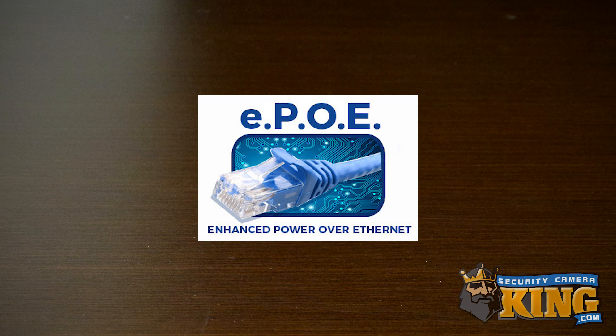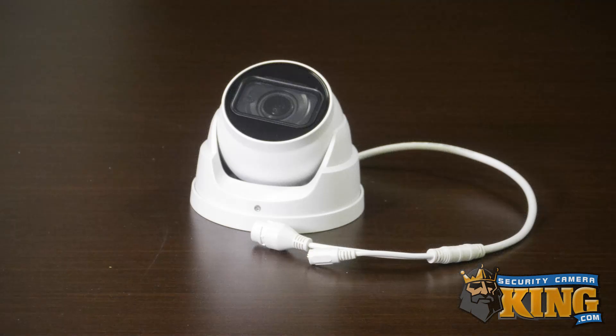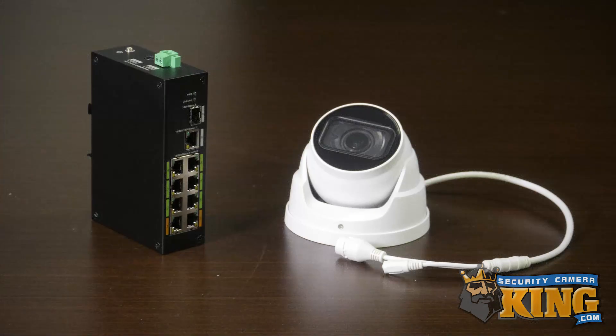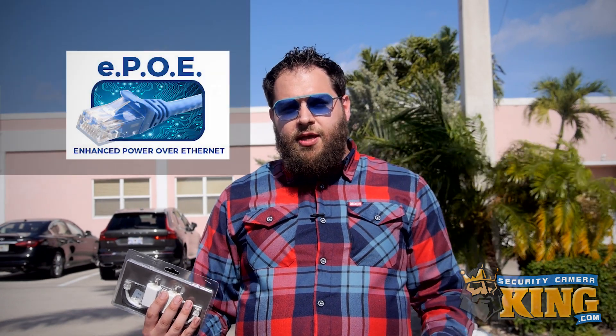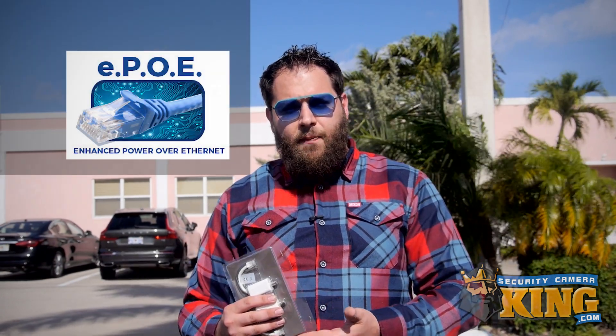Of course, in order to take advantage of EPOE, you're going to need the right technologies. You'll first need an EPOE capable camera. To use that camera, you'll also have to have an EPOE switch or an EPOE capable NVR. With the power of EPOE, Ethernet over coax solutions are now possible.